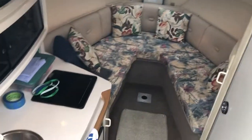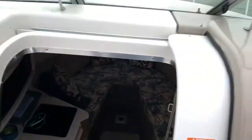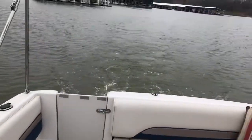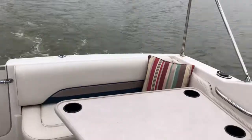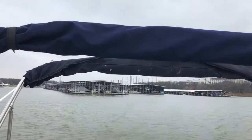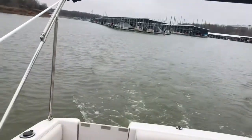It does have dockside marine air conditioning. It does have the Mercruiser 7.4. So we're going to take it up and run it and see how she goes. It's got the dual Biminis, it does have the cockpit cover and a full enclosure as well.